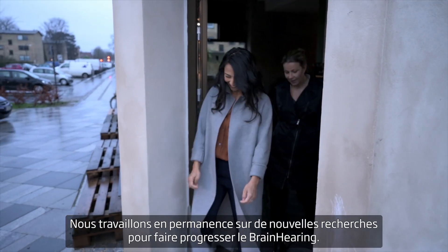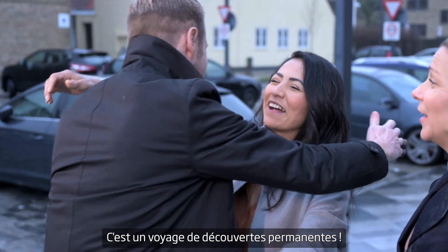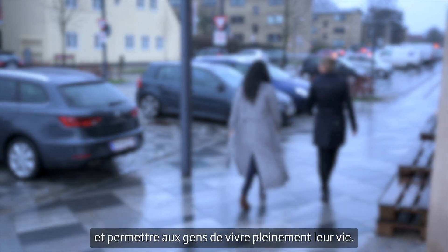Where previous tests only had one person talking, this test really challenges the brain with a demanding conversation where two people talk at the same time. We are always working on new research to take brain hearing to even greater heights — it's a journey of constant discovery to liberate people from hearing loss, which takes insights into how the brain works and how people live their lives.